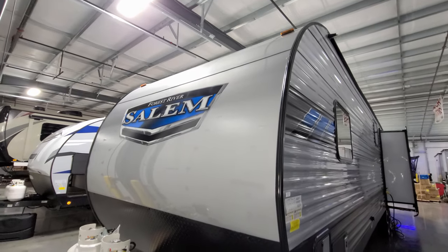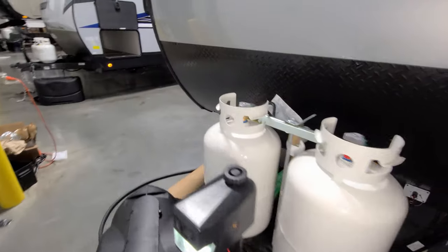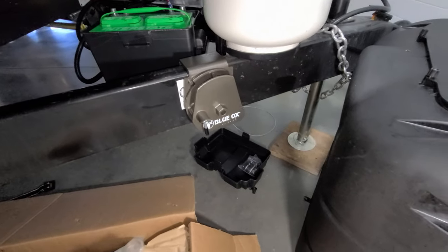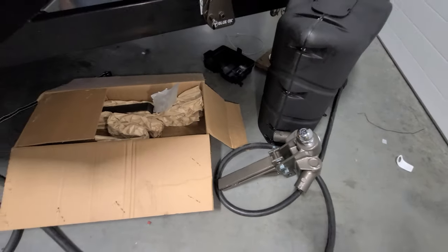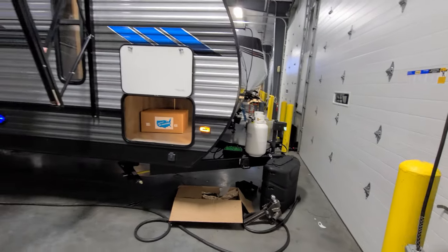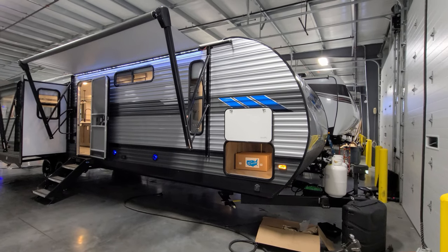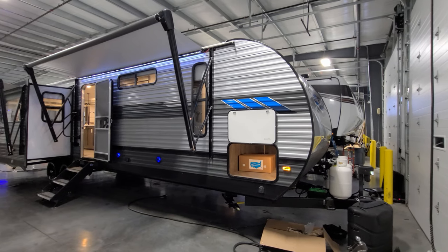The unit has a nice rounded front. This customer chose to go with the Blue Ox Sway Pro hitch system — the brackets, headpiece, and bars are all part of that setup. It's a very nice system if you're towing the RV a lot. A weight distribution and sway control system is recommended for any RV, and the Blue Ox Sway Pro is one of the most popular on the market right now.